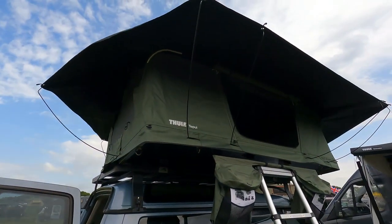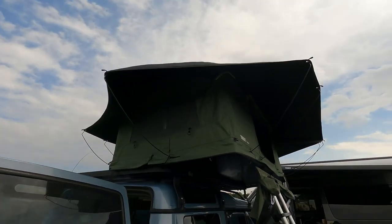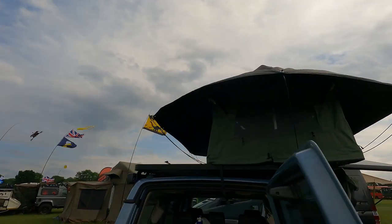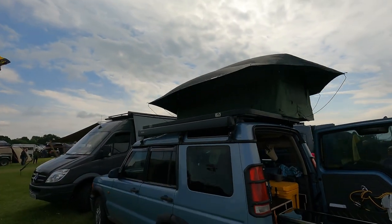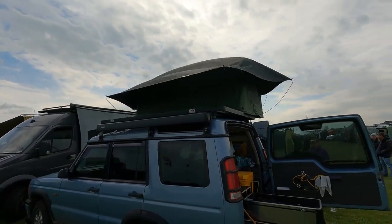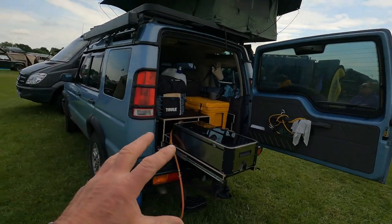Just checking out this incredible new Chuli roof tent. He was just saying the fact that it's just on one side so you can still get your kayaks on — what an incredible idea. And you've got your ladder going up. Look at this, all swagged out.